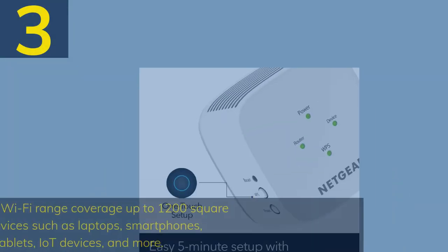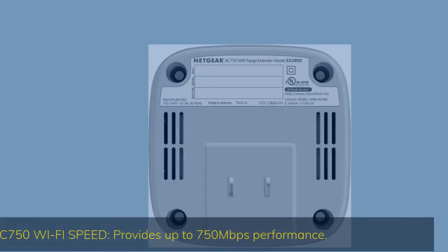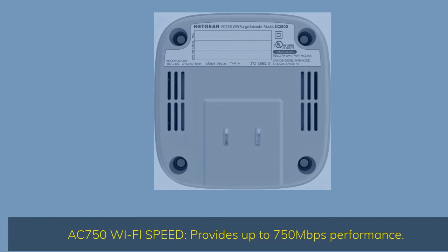Number 3. Extended wireless coverage: adds Wi-Fi range coverage up to 1,200 square feet, and connects up to 20 devices such as laptops, smartphones, speakers, IP cameras, tablets, IoT devices, and more. AC-750 Wi-Fi speed provides up to 750 megabits per second performance.